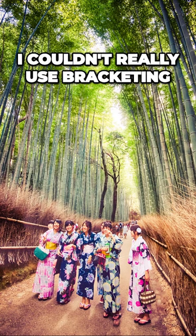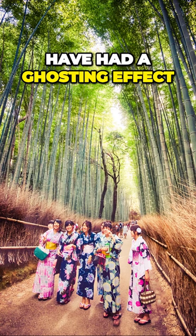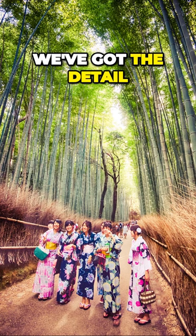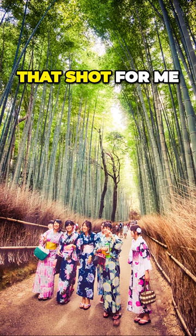I couldn't really use bracketing because the ladies were moving and therefore the images would have had a ghosting effect to them. But I was quite pleased with how this came out. We've got the detail in the foreground, and I think the ladies in their kimonos really make that shot for me.